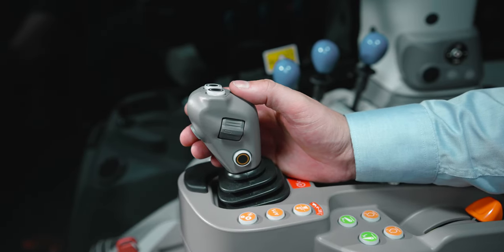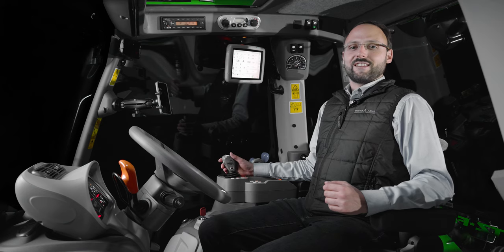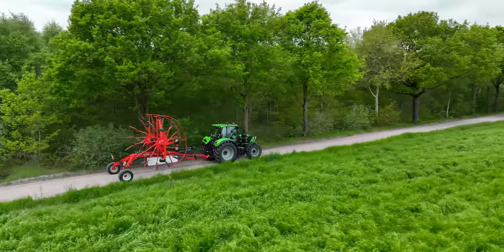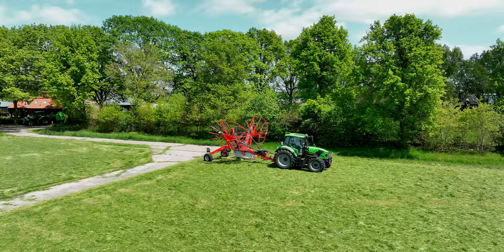Pushing it forward shifts the gears up, while pulling it backward downshifts. Thanks to the intelligent design of the transmission, all gear changes occur seamlessly, without any interruption in traction. For easy switching between fast transport and slow field work, the RV shift transmission offers field and road modes, each with their own setting.